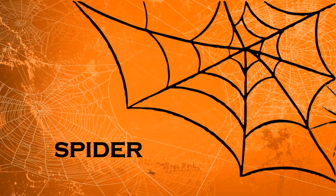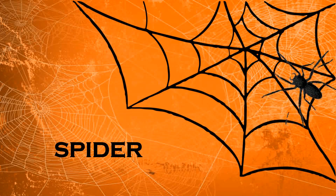Spider. Spiders have eight legs and they make webs to trap their food.